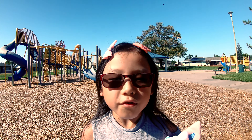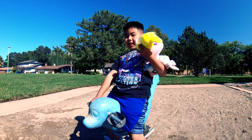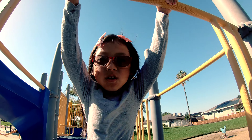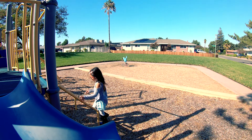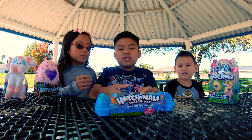So today we're at the park for hatching Hatchimals. Hi, my name is Miles. I'm hiding a sea lion. This is the tallest slider in the world. We're going to unbox Hatchimals Season 2 and Season 3.